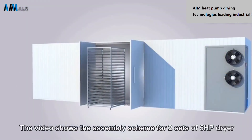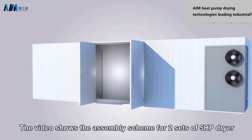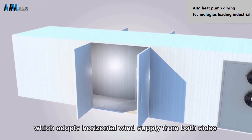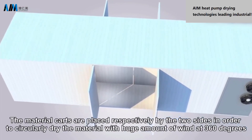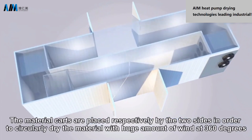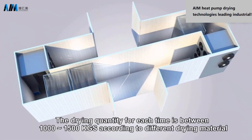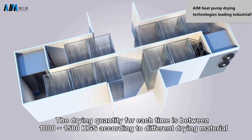The video shows the assembly scheme for two sets of 5 HP units, which adopts horizontal wind supply from both sides. The material carts are placed respectively on both sides in order to circularly dry the material with a huge amount of wind at 360 degrees. The drying quantity for each batch is between 1,000 and 1,500 kilograms depending on different drying materials.